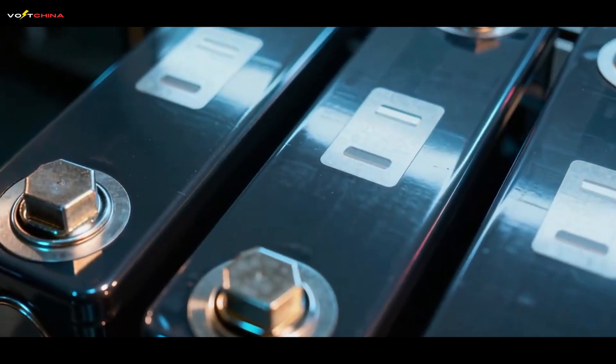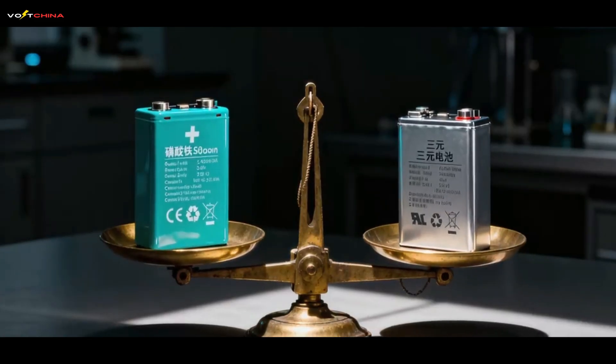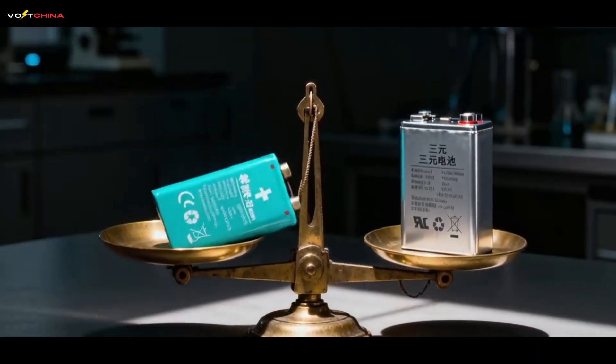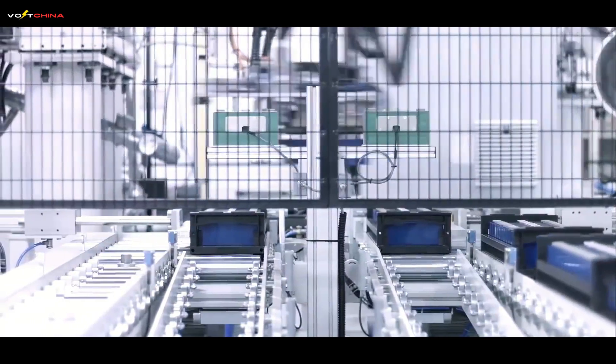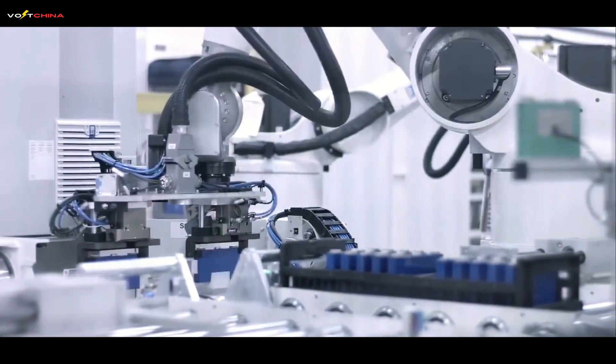Perhaps the most profound part of this story is what kind of battery this is — it's an LFP battery. For years, the industry narrative was clear: LFP was safe and cheap, but couldn't compete with high-performance ternary batteries. Shenzen completely shatters this narrative. It's a paradigm shift.